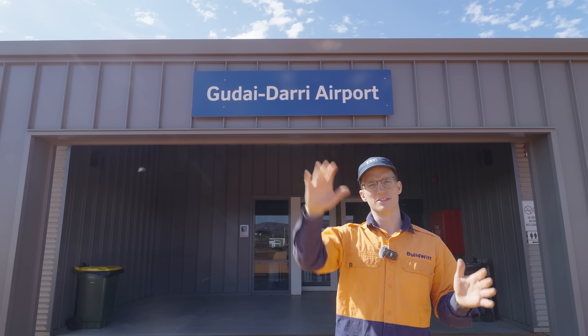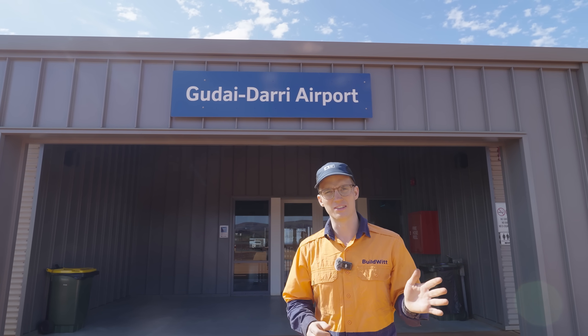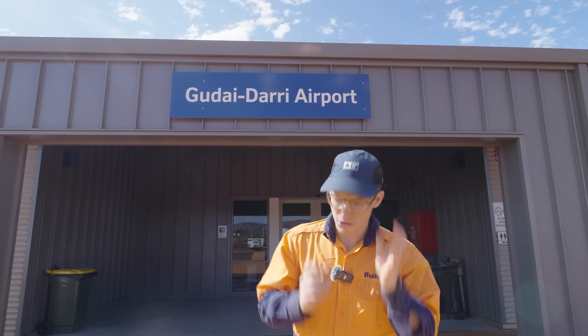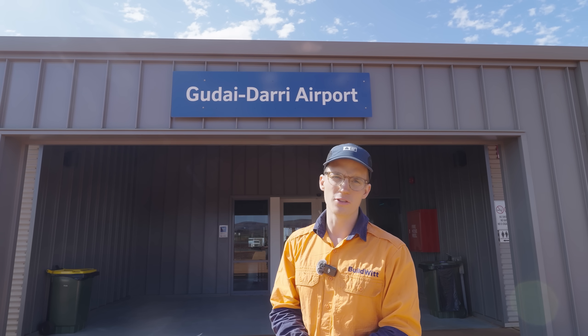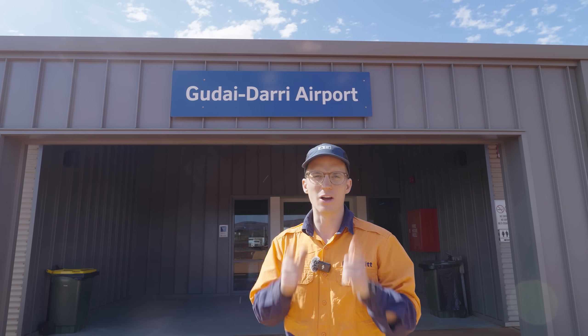That concludes our visit to Gudai Dari here with Rio Tinto in Western Australia in the Pilbara. That's part one of getting the iron ore we need for steel. Part two will cover how we get the iron from here onto ships to send it all over the world. Thanks again to Rio Tinto for having us out. Until next time, stay dirty everybody.